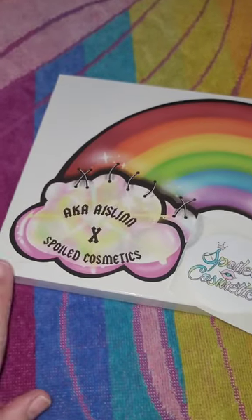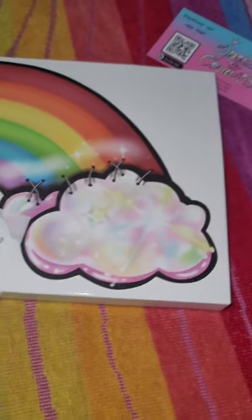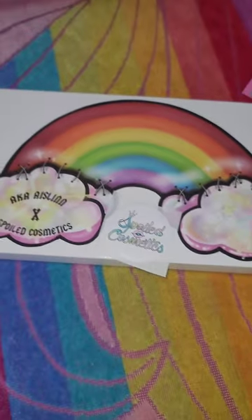Just received my Aislinn Spold Cosmetics palette. I am so freaking excited, you guys.